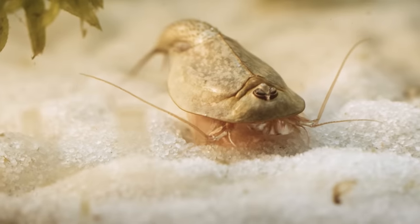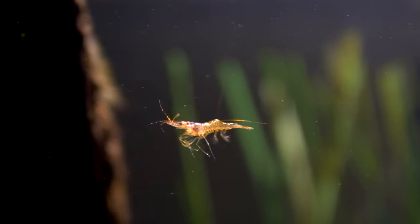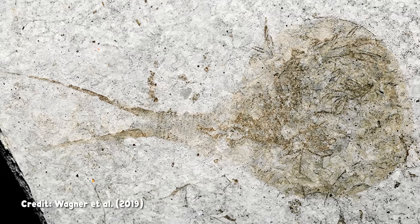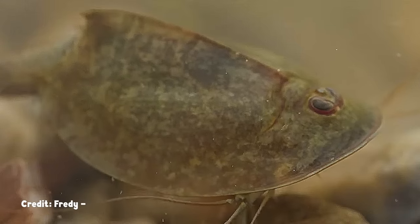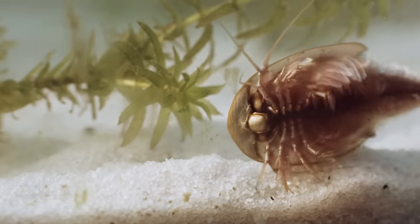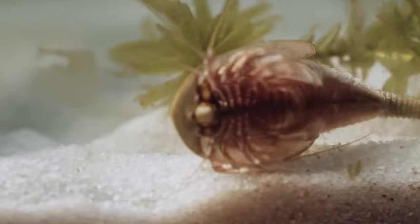This is a thing called a tadpole shrimp. It is neither tadpole nor shrimp. It's a different kind of crustacean that comes from a lineage that first appeared hundreds of millions of years ago, and they've looked pretty much the same the whole time. Something about being a small three-eyed horseshoe crab-looking thing just works. And while they look pretty cute from the top, underneath is a different story. You could tell me they inspired the facehuggers from the Alien franchise and I would not be surprised.